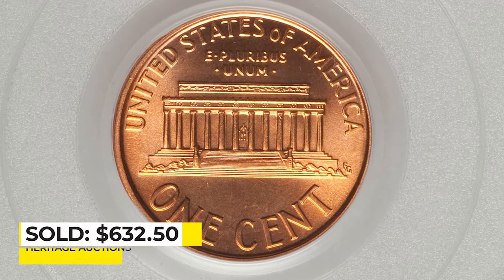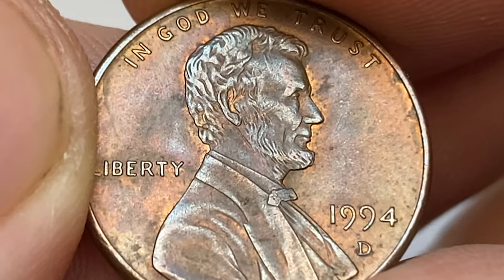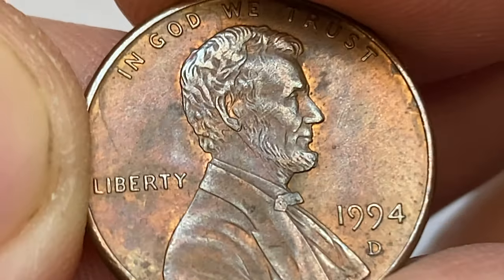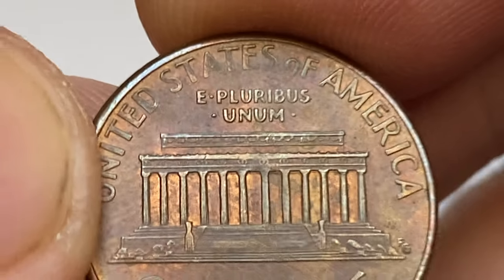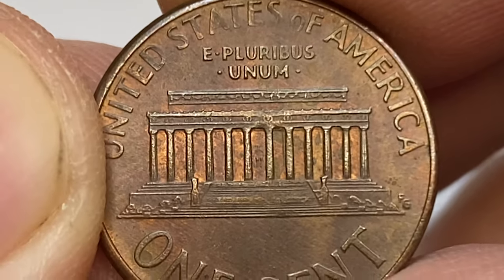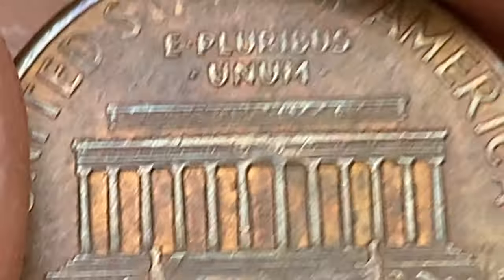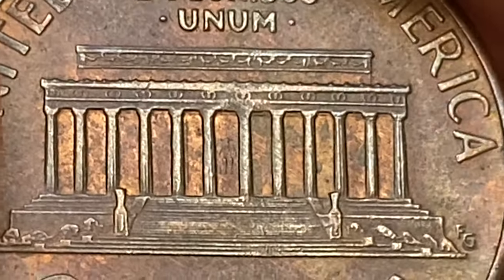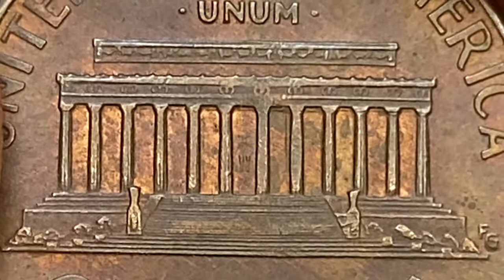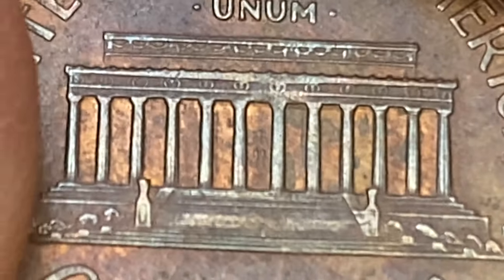The Philadelphia mint struck over 6 billion copper-plated zinc cents for 1994. Those come with no mint mark on the obverse. The only condition where it becomes scarce is MS68 or higher. In MS67 it's worth $28, and in mint state 68, $275.